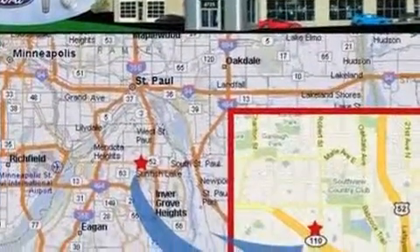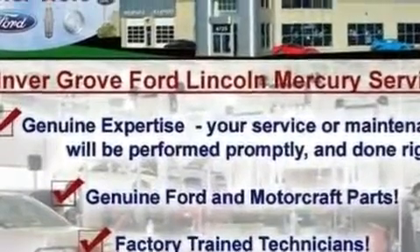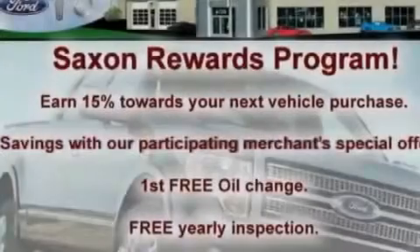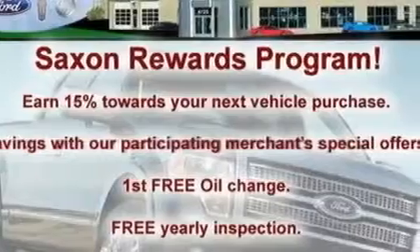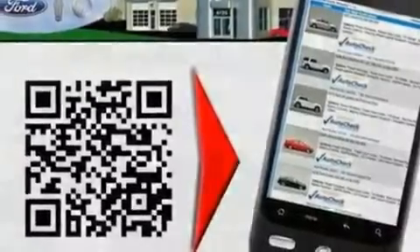Its top features include heated front seats, heated side-view mirrors, a keyless entry system, a six-speaker audio system, leather seats, four-wheel independent suspension, aluminum wheels, a low-tire pressure indicator, an external temperature gauge, and cruise control.